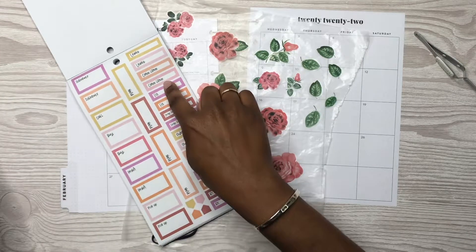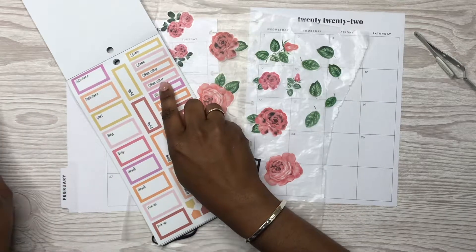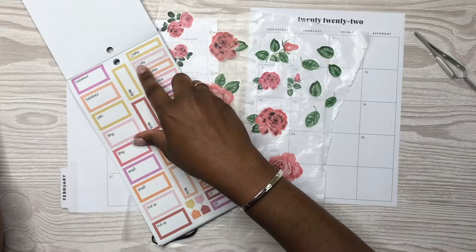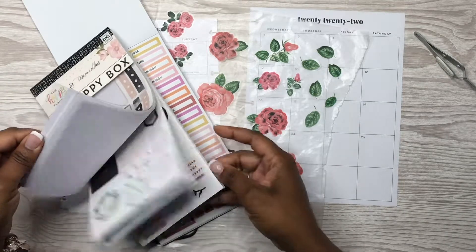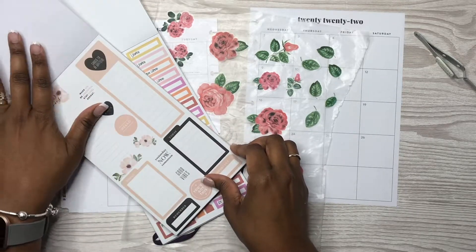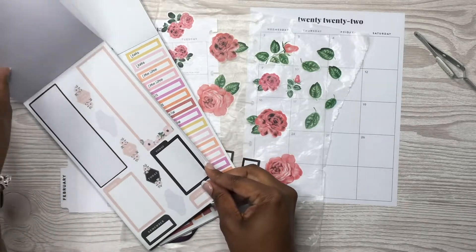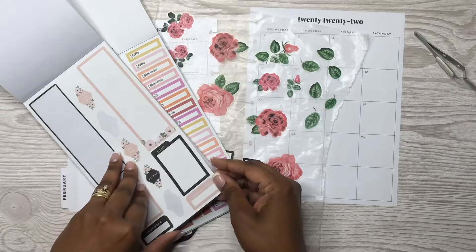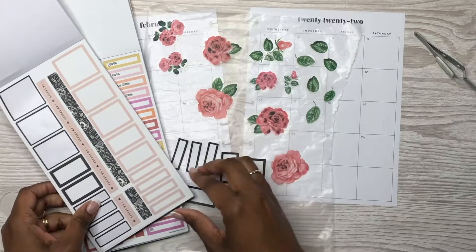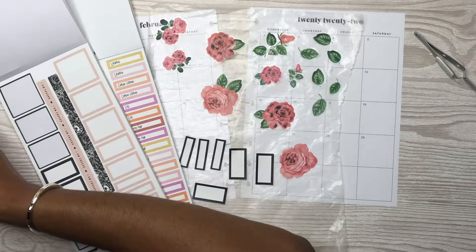I used to track bills and paydays on these pages but I don't do that anymore because I have my budget planner set aside for that now. I have this pink here — I think this pink and that pink are different. This one has more of a red undertone and this one is more of a pale pink. I'm going to be using these stickers here, which are more like a peach color. These are cute — maybe I could use these.